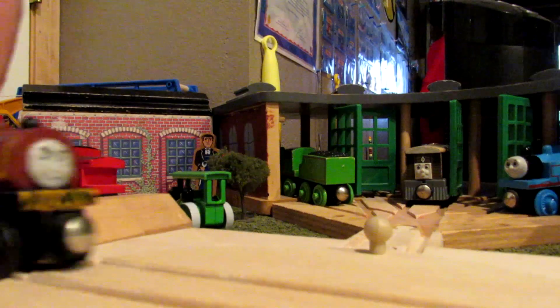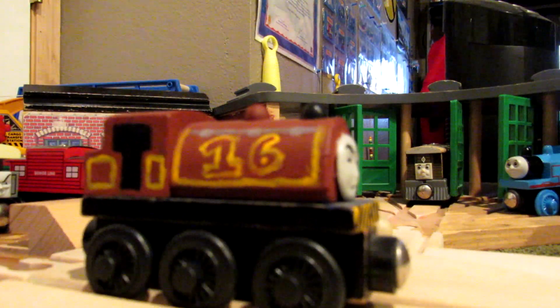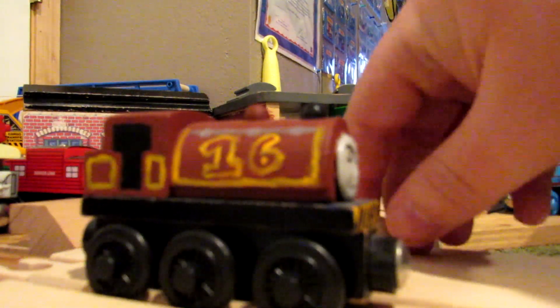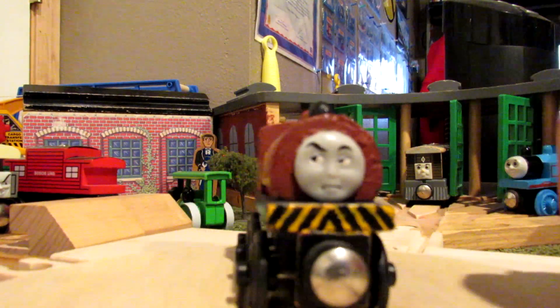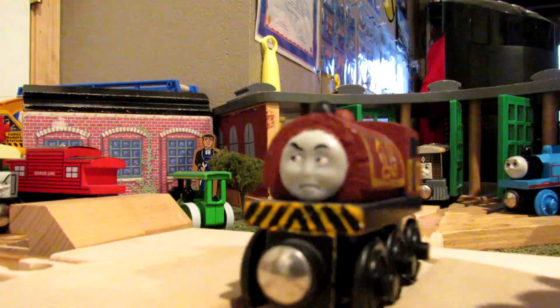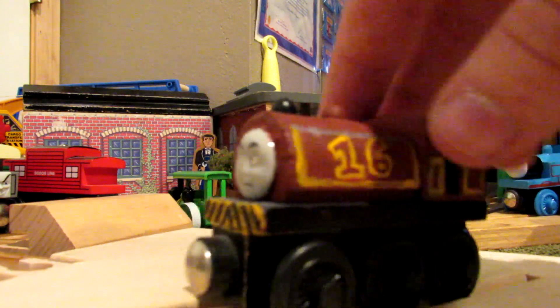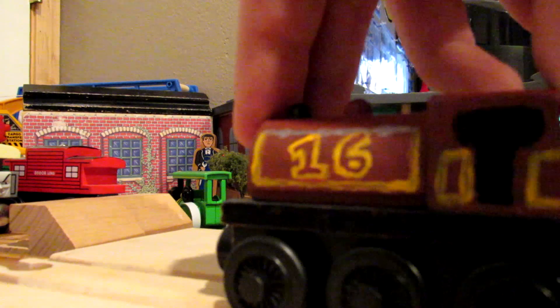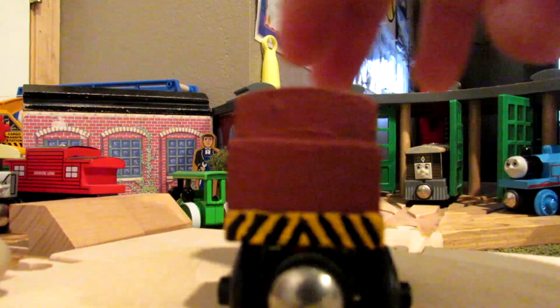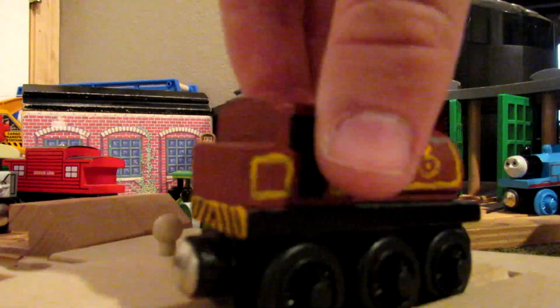Here's Sixteen — the same model and the same class as Wilbert. I added the Ertl face on, painted it maroon, added the number 16 painted on both sides, and painted the yellow buffer beam with added black stripes.